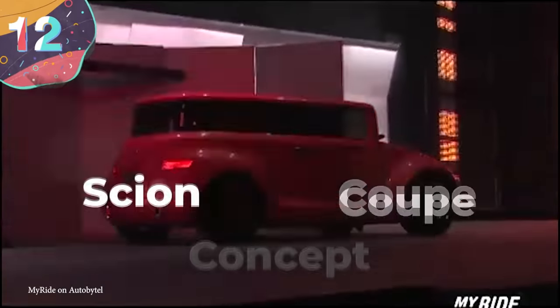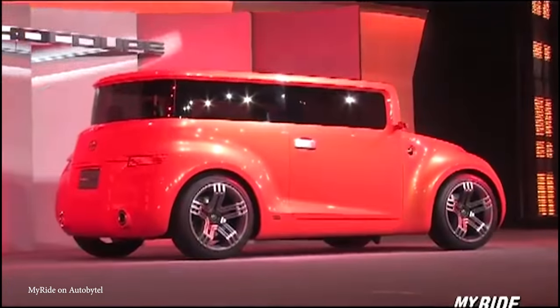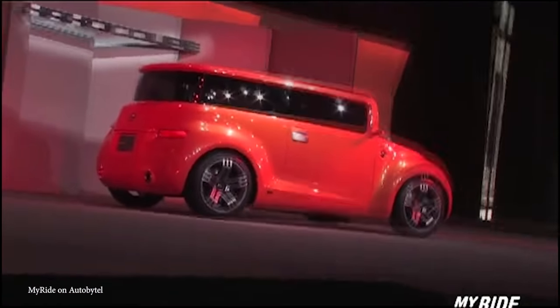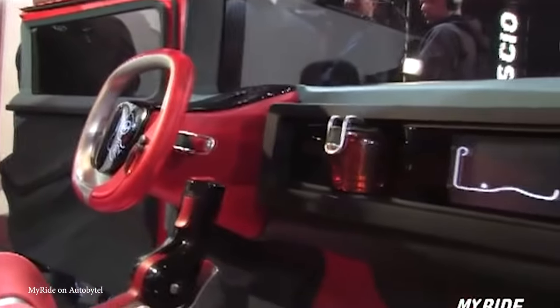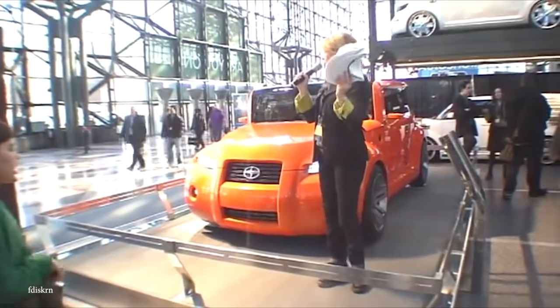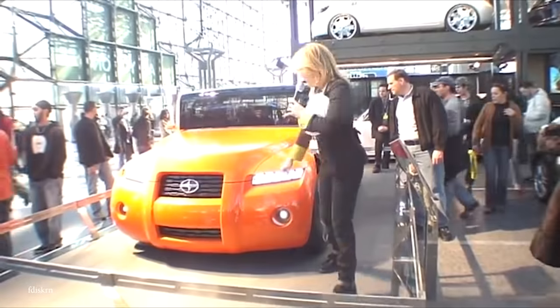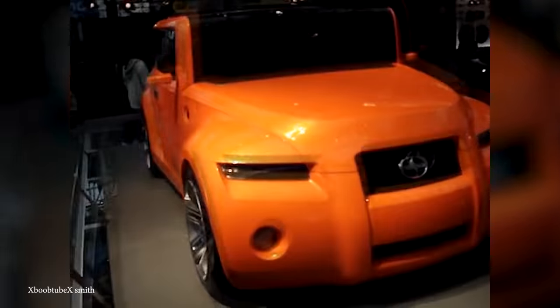Number 12: Scion Hako Coupe Concept. In the early 2000s, there was a lot of hope that Toyota would use its Scion brand to appeal to North American youth. And while most of Scion's cars failed to do this, it tried to revive this hope in 2008 by presenting the Scion Hako Coupe at the 2008 New York International Auto Show. Made roughly in the shape of a Hako, or box when translated from Japanese to English, it had a lot of youthful features that were probably a bit exaggerated.